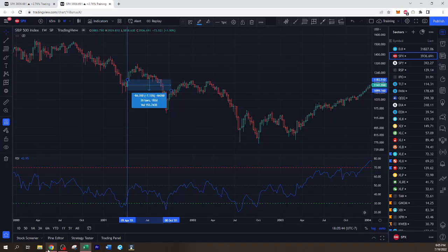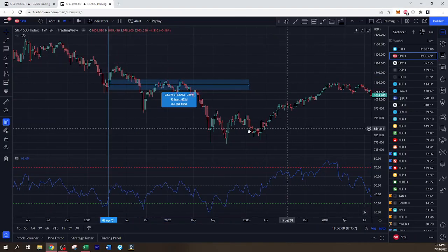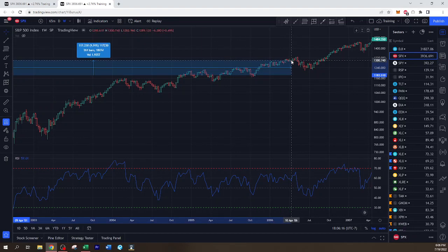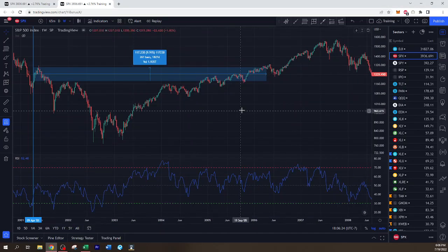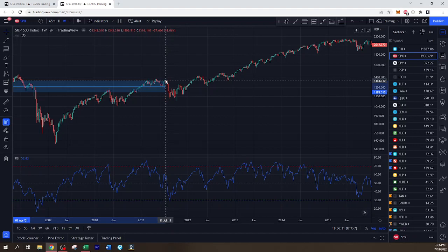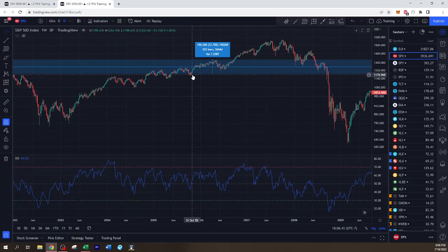Let's look at the one-year return — we'll call that negative four percent. Now the five-year return — we'll call that 10%. And then finally the ten-year return, which brings us to 2011 — we'll call that 13%. Alright, moving on.